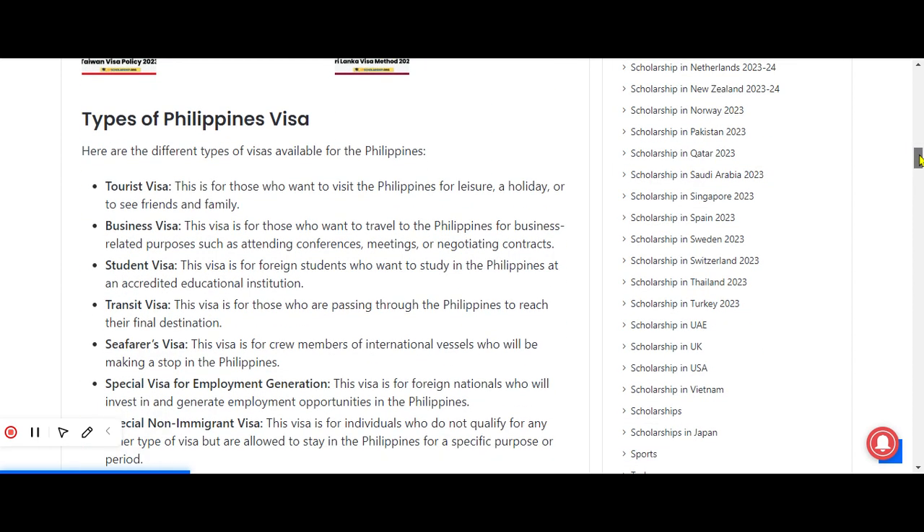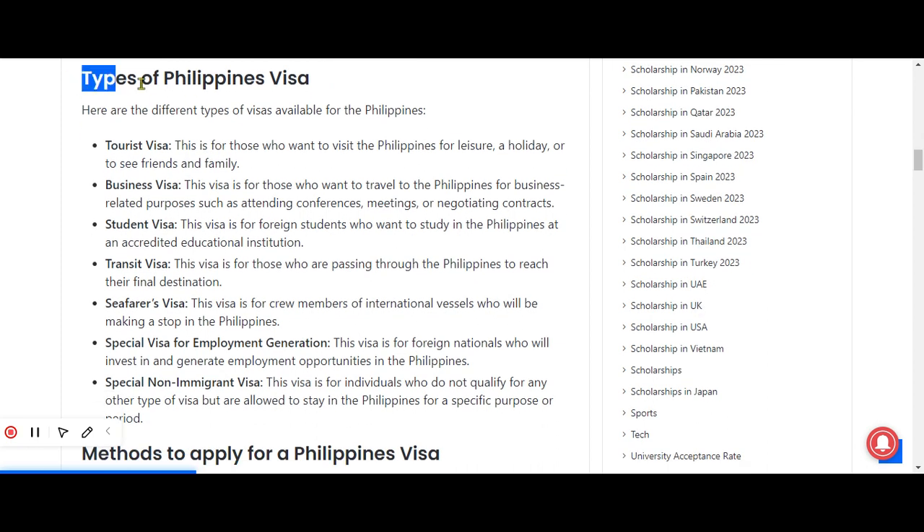Now we have different types of Philippines visas. These different types include: tourist visa, business visa, student visa, transit visa, seafarers visa, special visa for employment generation, and special non-immigrant visa. Let's talk about each of them in detail.